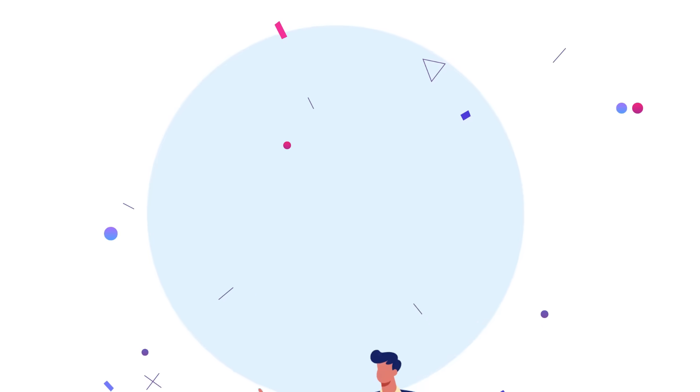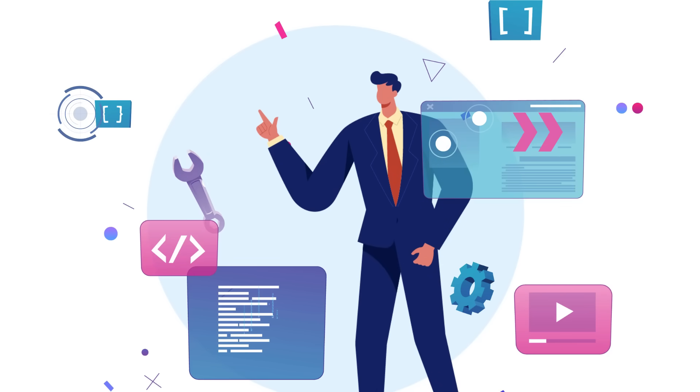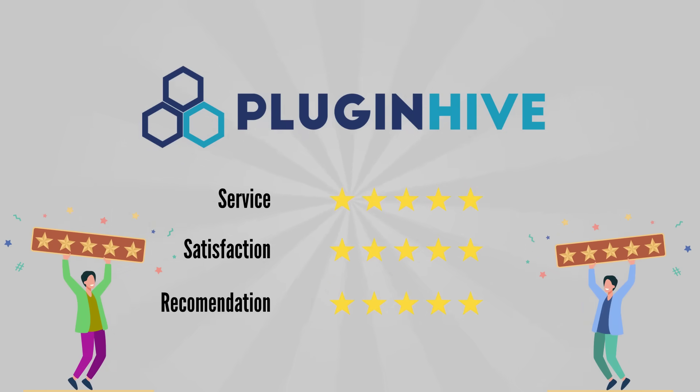The best part is PluginHive shipping experts work tirelessly to set up your business-specific shipping requirements. Thousands of five-star reviews from PluginHive customers echo the same.